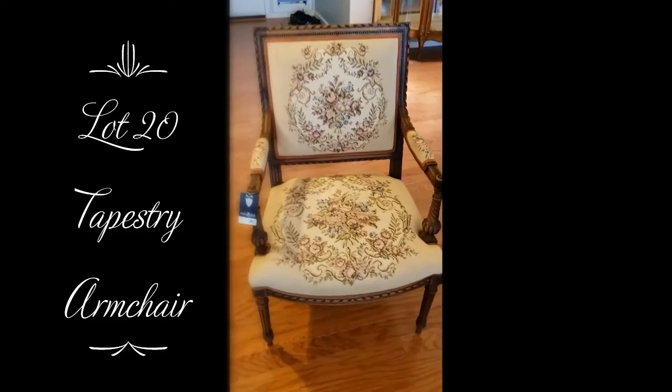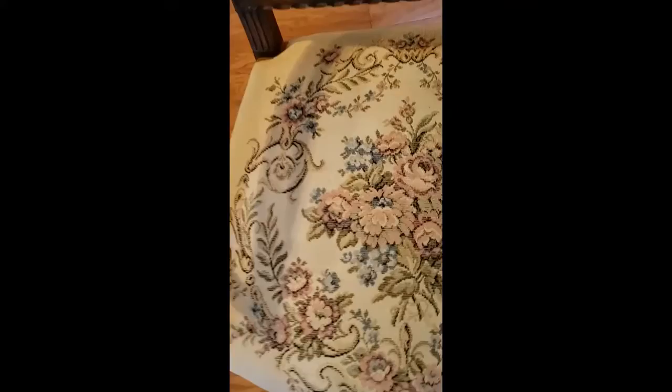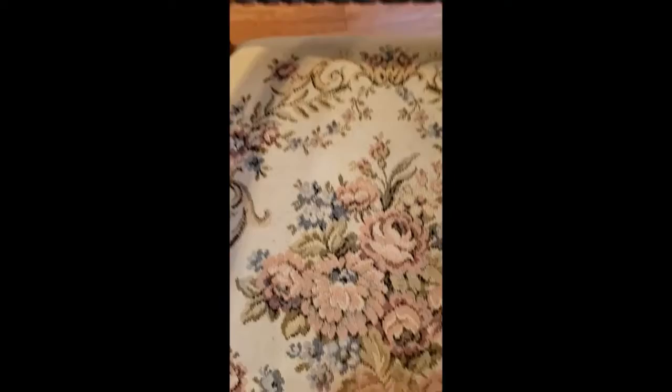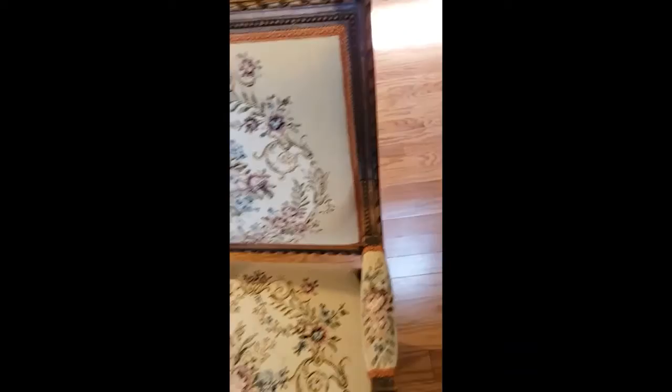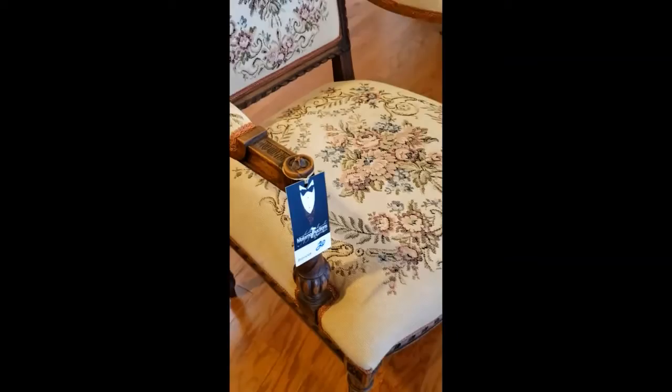Next piece I'd like to show you is lot number 20. This is a beautiful armchair, and it has a beautiful fabric in very nice condition, as you can see. There's a piece of something on there, but anyway, it's very nice. Carved — I don't know what kind of wood it is, to be honest with you. Very comfortable chair, very solid, very nicely made, and definitely a nice addition to any house.